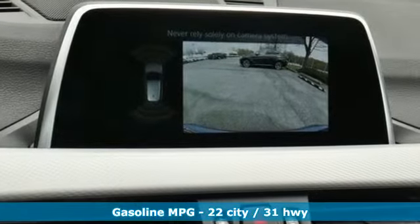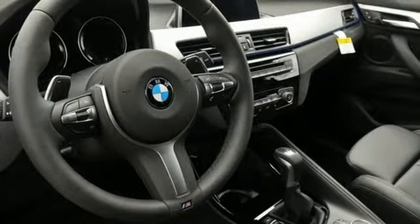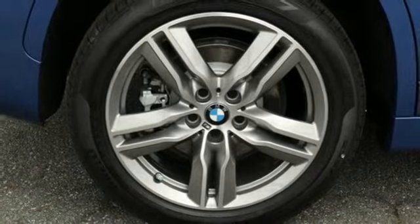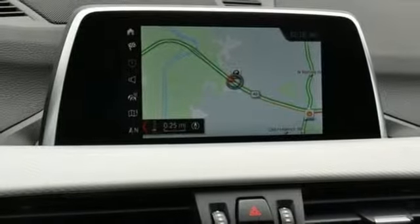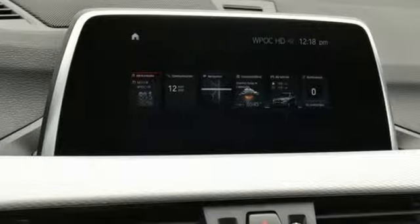Intercooled turbo inline four-cylinder engine, gas pressurized shocks, streaming audio, doors and push-button start proximity key, dual-zone climate control, automatic parking sensors, external memory control, auto dimming mirrors, driver memory seats, auto dimming rear view mirror, and power heated mirrors.